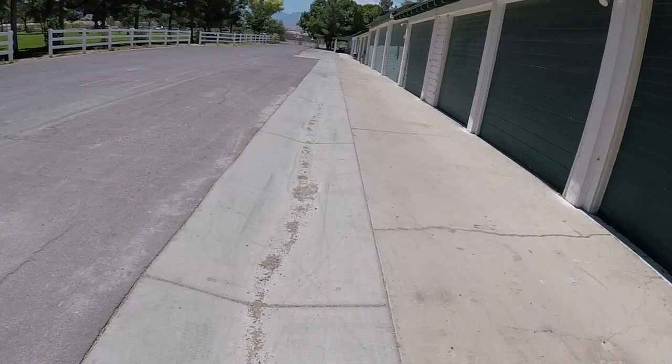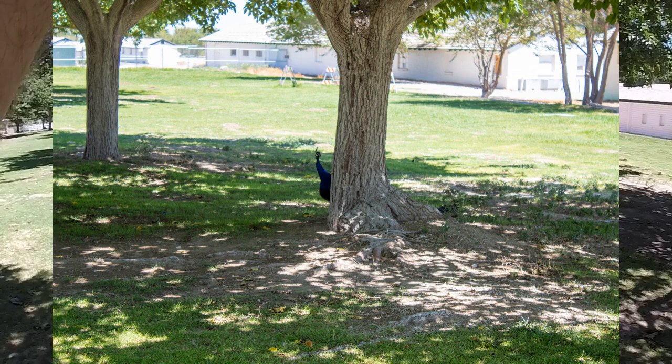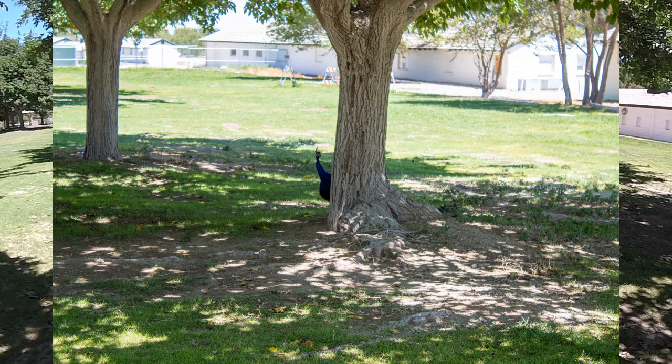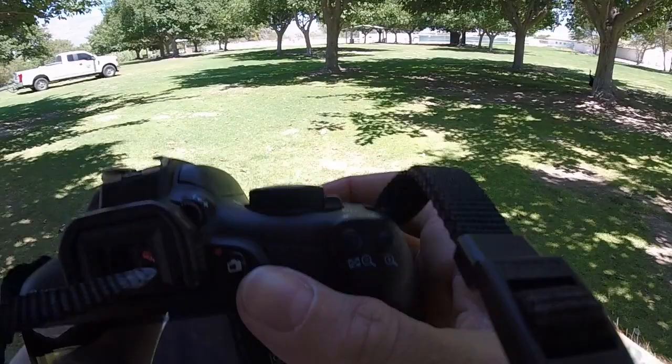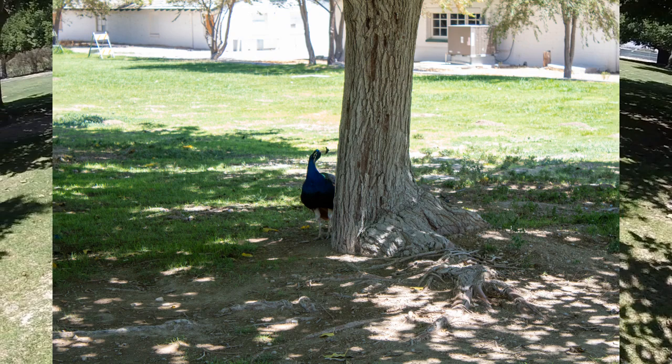Now we'll begin to walk out of the historic ranch area and toward the four ponds. Let's take a moment to play hide and seek with this peacock who is peering at me from around a tree. Here are a couple shots I took of the peacock hiding behind the tree trunk. Looks like I've got a model here — this peacock knows his poses.